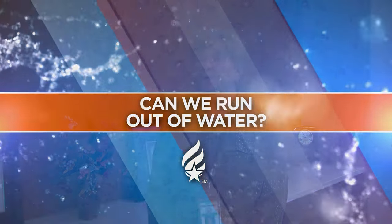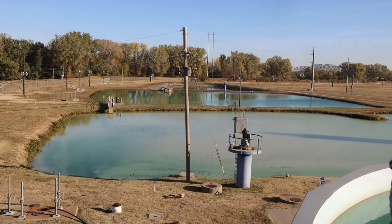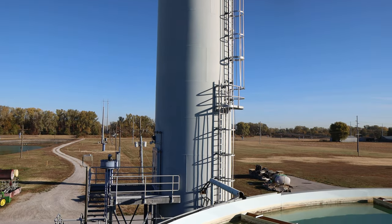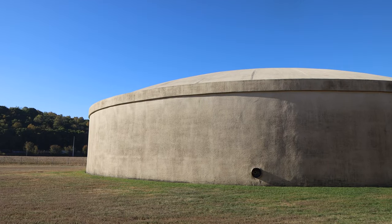Independence is very blessed to have a very abundant supply of water because the aquifer is so large. We've done studies that show that we're actually taking out only a very small percentage of the water that's down there. When you think about the fact that our plant can produce up to 48 million gallons of water a day, that kind of gives you an idea of how big that aquifer is.